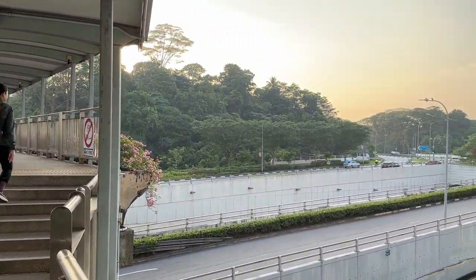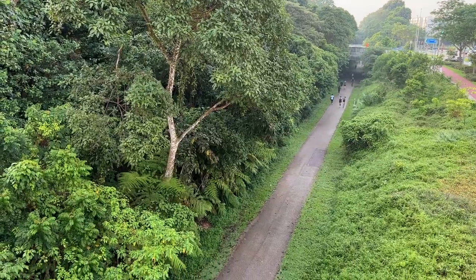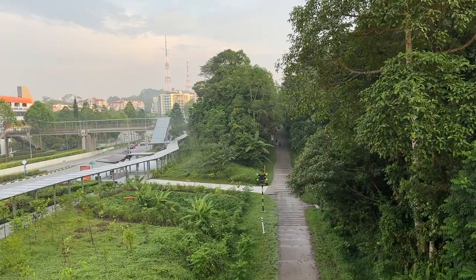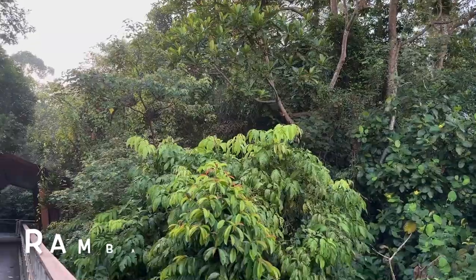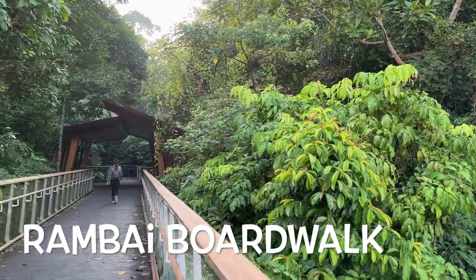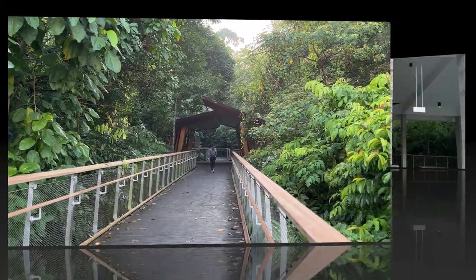From Beauty World MRT station, head to Beauty World Centre Level 4. The overhead bridge links directly to Ramp B boardwalk, which leads you to the visitor pavilion.